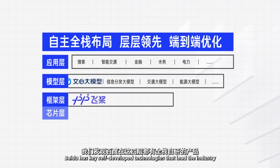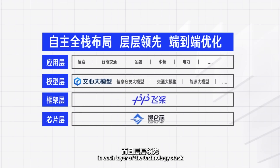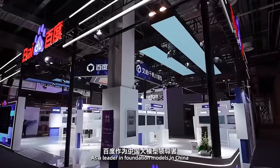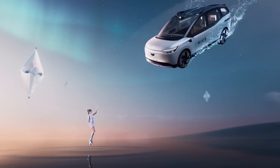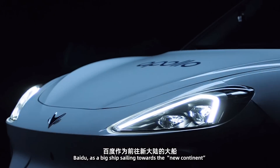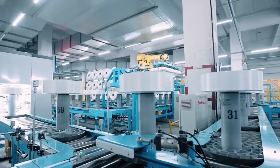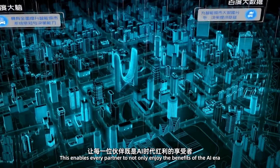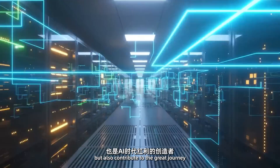In conclusion, Baidu has key self-developed technologies that lead the industry in each layer of the technology stack, achieving feedback between layers, end-to-end optimization, and significantly improved efficiency. As a leader in foundation models in China, in the near future, Baidu will remake all its products guided by an AI mindset. Baidu, as a big ship sailing towards the new continent, aims to provide every individual in various industries with a ticket to the AI era, enabling every partner to not only enjoy the benefits of the AI era, but also contribute to the great journey.